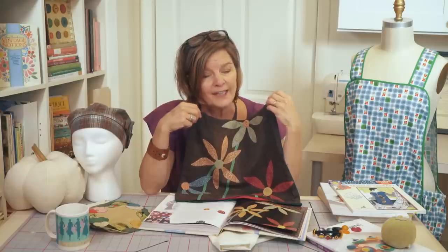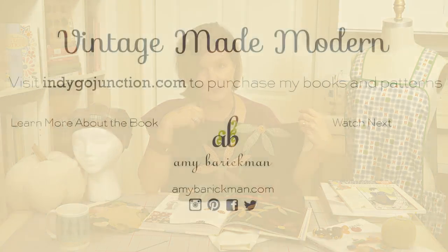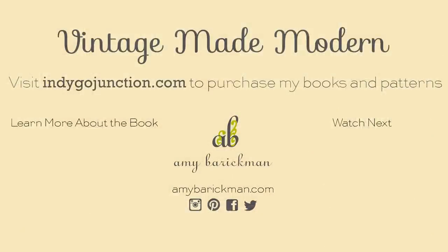I'll end it now and say thank you. I want to wish you a happy Thanksgiving if that's around the corner while you're watching. Please give us a thumbs up if you enjoyed the video, follow us on Facebook and Instagram, and we have a newsletter as well. Subscribe to the channel to keep up with our new videos. Thanks for watching.